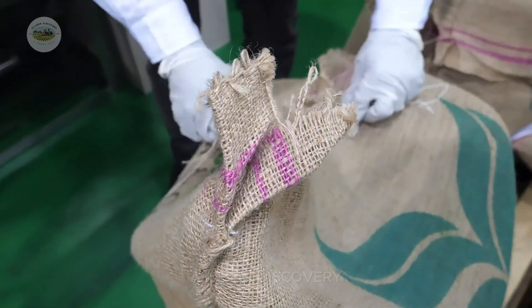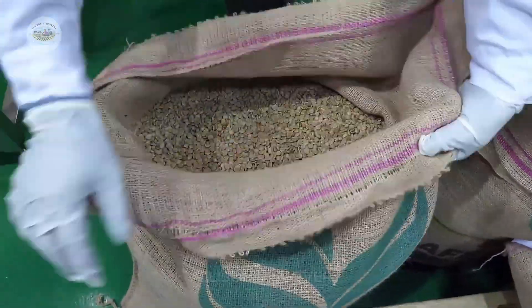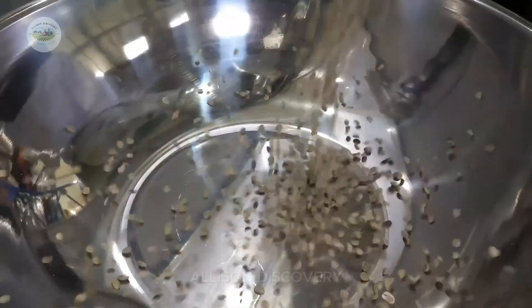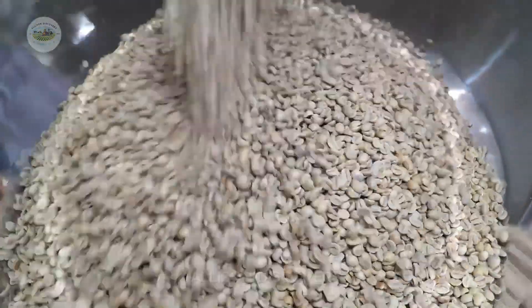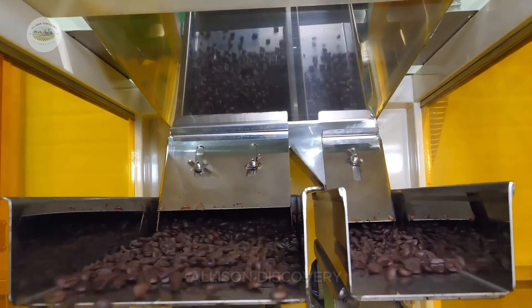Once harvested, coffee is sent to processing plants, where it undergoes a series of steps: peeling, washing, drying, and roasting. Each stage is executed with precision to ensure the beans meet high quality standards. Here, ordinary coffee beans transform into aromatic brown jewels that you find in stores.